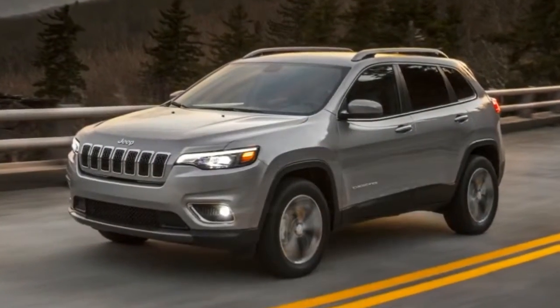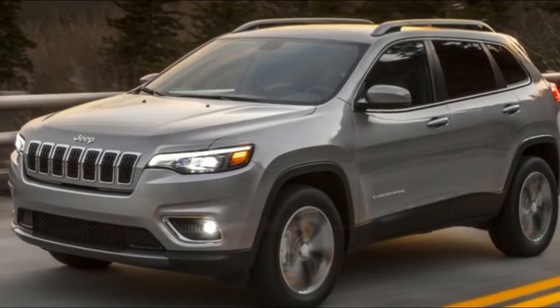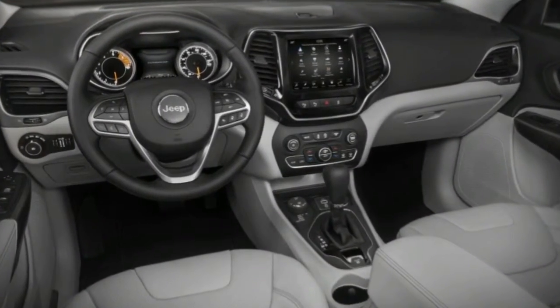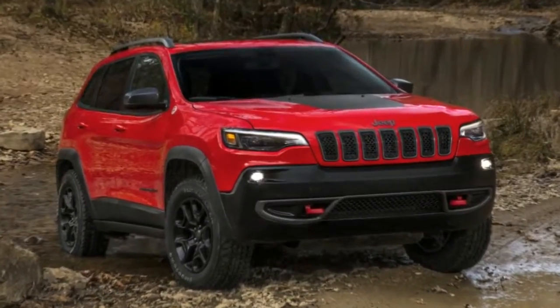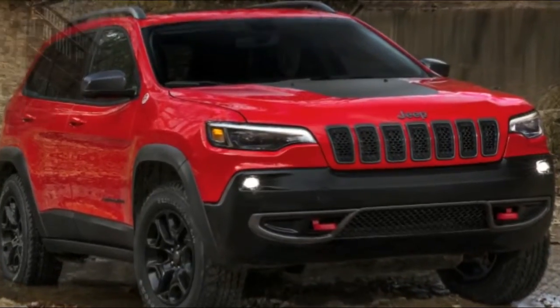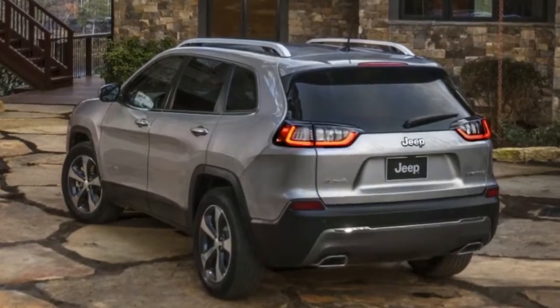The rest of the Cherokee is very similar to the current model. The flanks are virtually unchanged, as is the interior, and the tail sees only minor changes. The most significant is the move of the license plate from the bumper to the hatch. The taillight's shape hasn't really changed, but the white section is now broken up by black lines, and the red element looks darker.